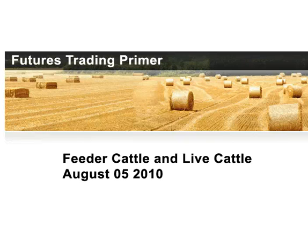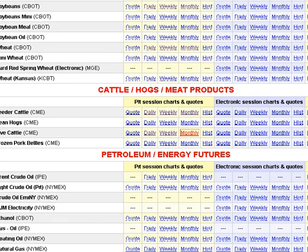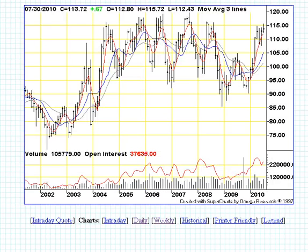Features Trading Prime. We're going to take a quick look at Feeder Cattle and Live Cattle price charts. I opened up the monthly charts and the weeklies, and this looks like it's hitting nearly the highest prices it's been hitting since 2004.